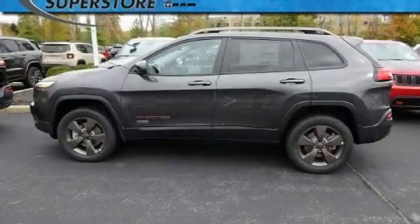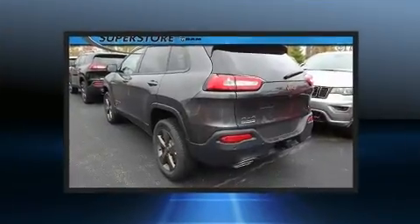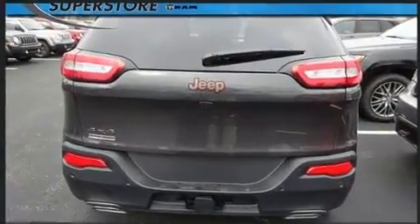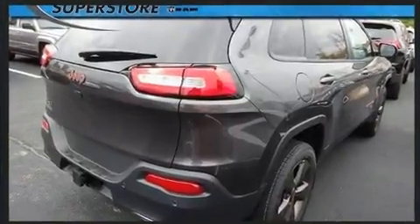Experience driving perfection in the 2017 Jeep Cherokee. It features four-wheel drive capabilities, a durable automatic transmission, and a 3.2-liter six-cylinder engine. A wealth of standard features means that you no longer have to sacrifice, like heated seats.